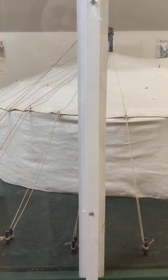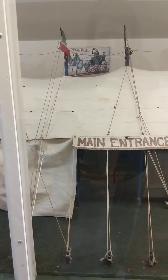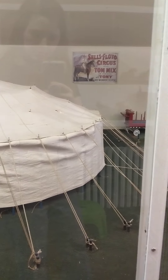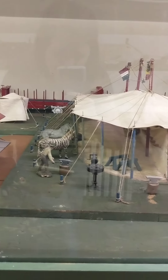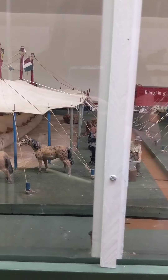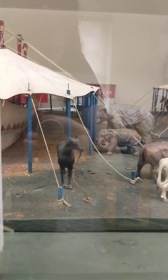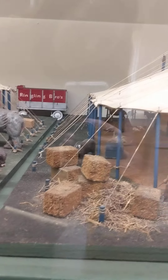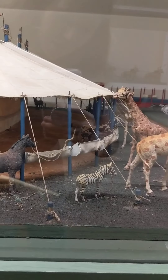Here we come to the tent. Some circus animals that were part of the performance. Blacksmith. And a stable area where they would care for the horses.